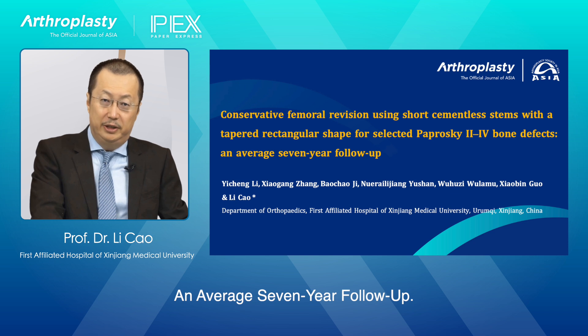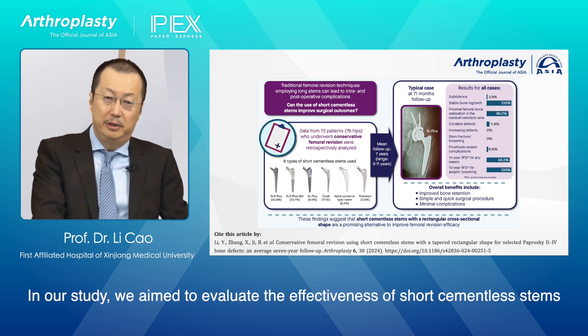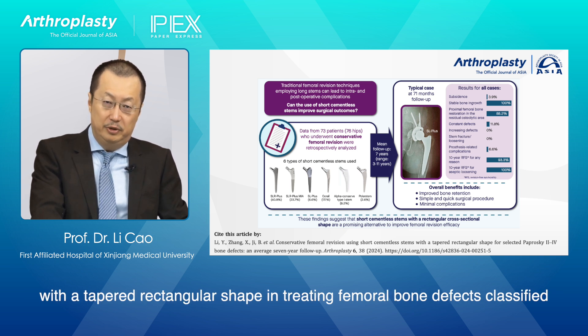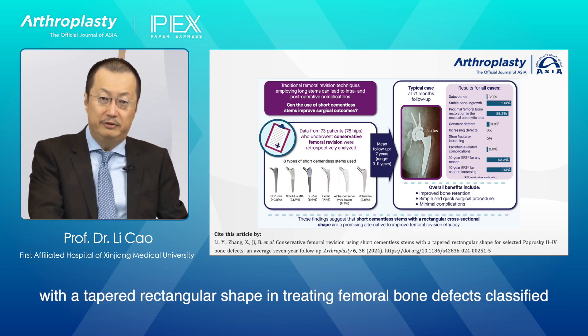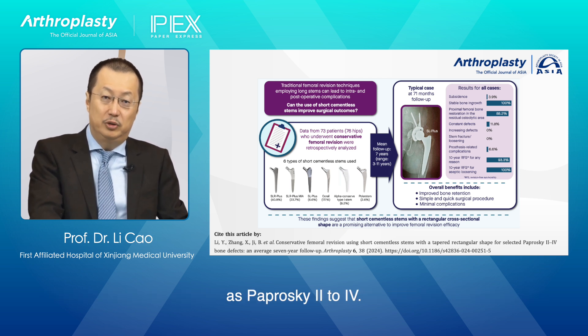An average 7-year follow-up. In our study, we aim to evaluate the effectiveness of short cementless stems with a tapered rectangular shape in treating femoral bone defects classified as Paprosky 2-4.